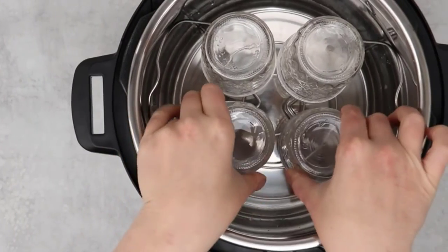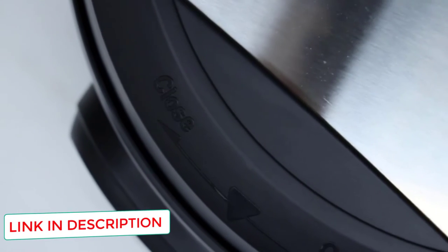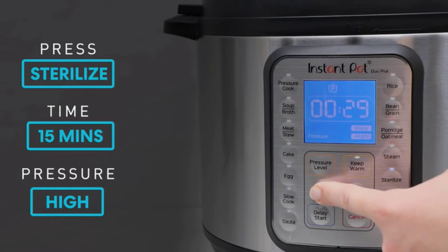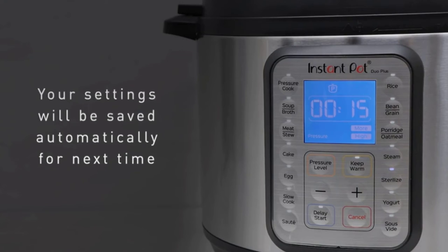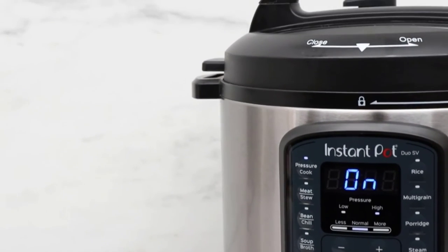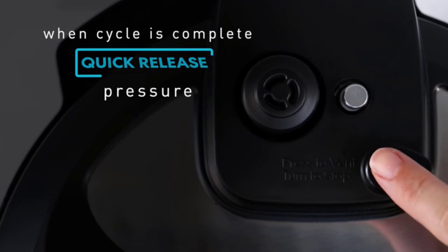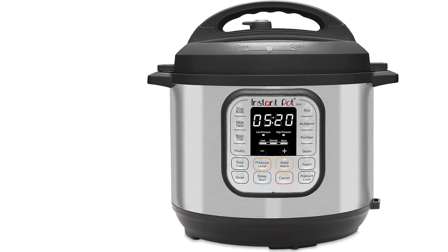The Instant Pot Duo performed all these functions exceptionally well. This electric pressure cooker is equipped with 10 safety features, overheating protection, and a safe locking lid to securely lock in the flavors and contents of your dish. With many online support and chat groups for 24/7 advice and guidance, plus an easy-to-follow manual with plenty of photos, any cook can enjoy cooking again. Note that official branded accessories can be slightly expensive, though many cheaper branded alternatives work just as well.